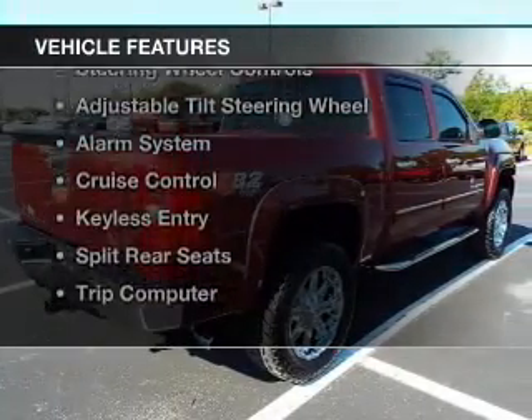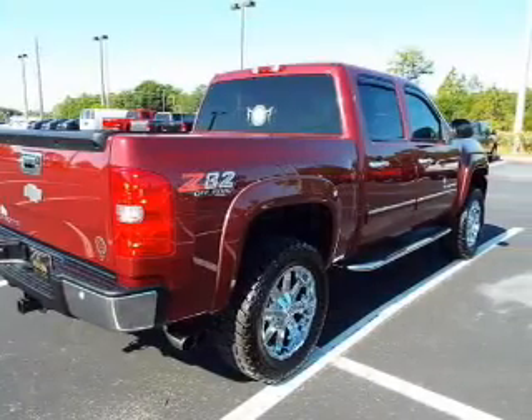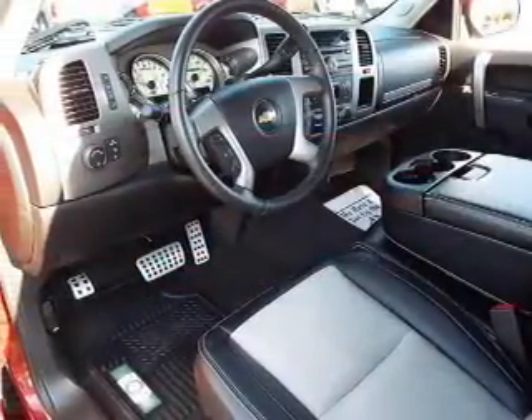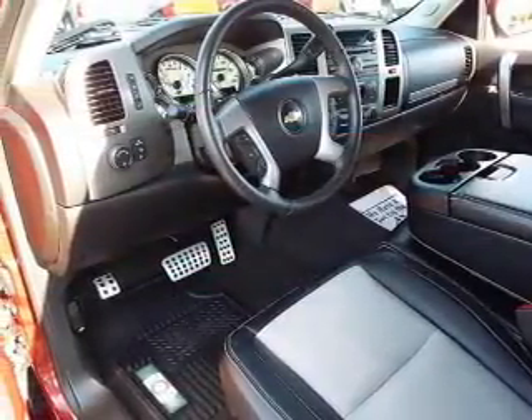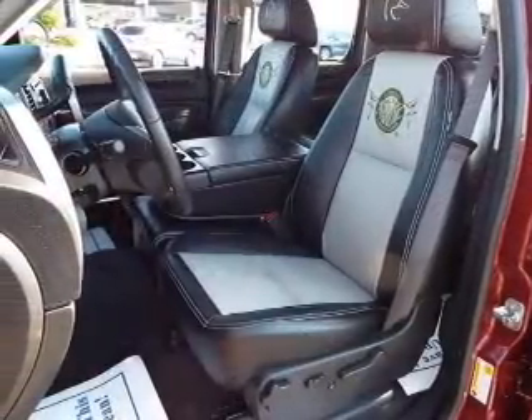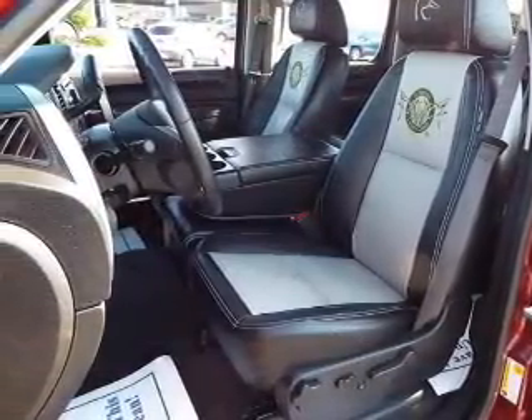The features include Internet connectivity, Sirius XM satellite radio, digital audio input, steering wheel controls, an adjustable tilt steering wheel, an alarm system, cruise control, keyless entry, split rear seats, and a trip computer.